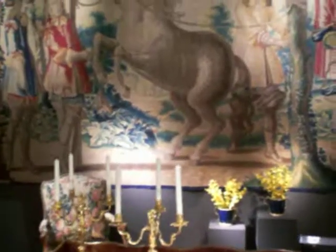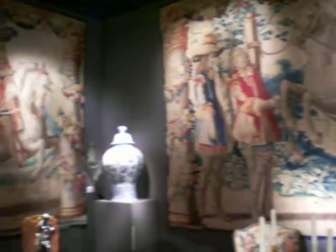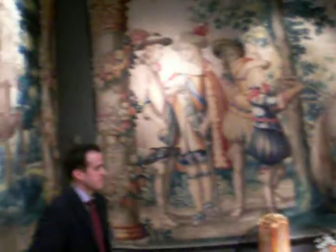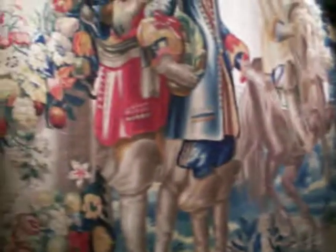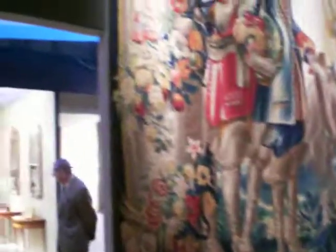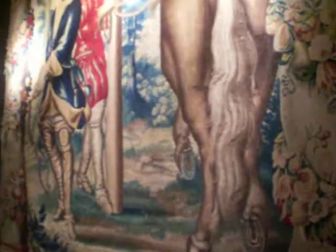As you can see, the tapestries go around the room and create quite an atmosphere in this booth. They're very old but very colorful and beautiful, and they show horses and courtiers in fancy dress.